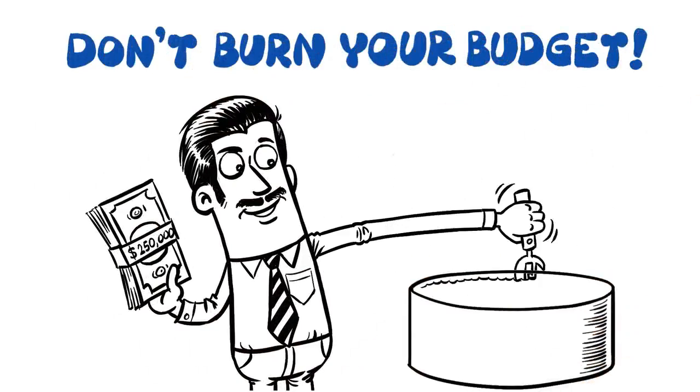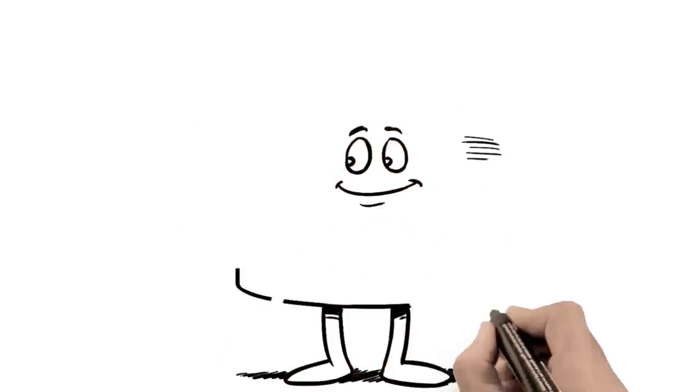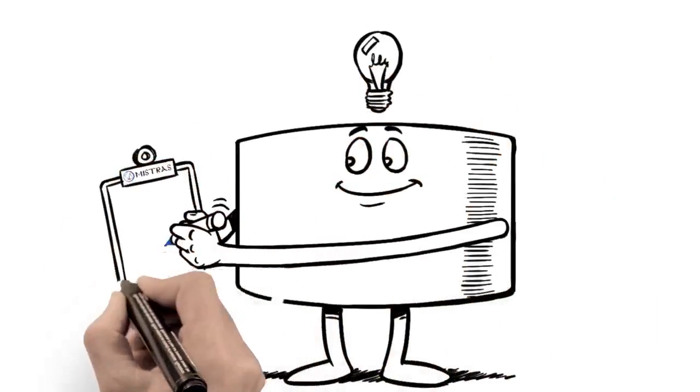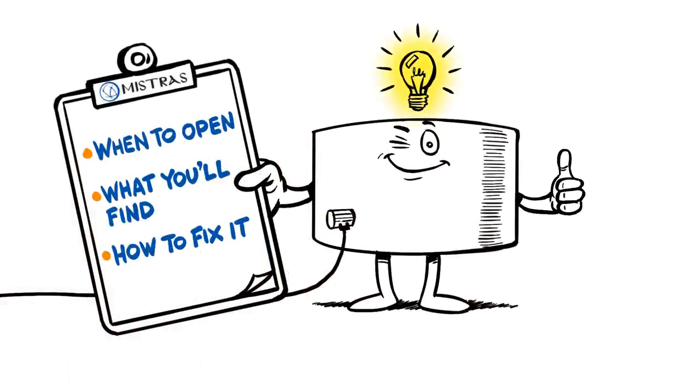And let's not forget about the money — it costs about a quarter million dollars to open a large crude oil tank. If that asset turns out to be healthy, what's the point? But a think tank never steers you wrong: it tells you when to open it, what you'll find, and how to fix it.